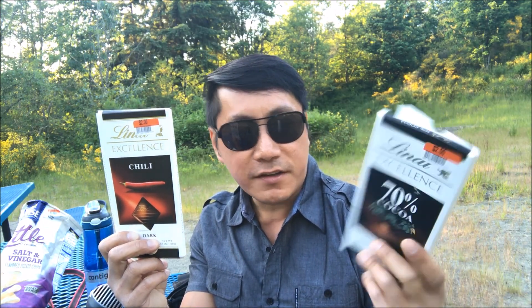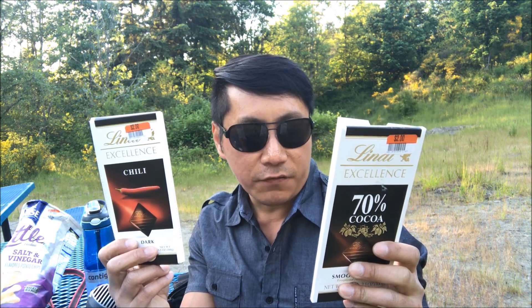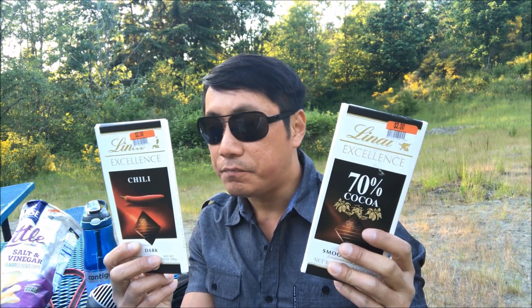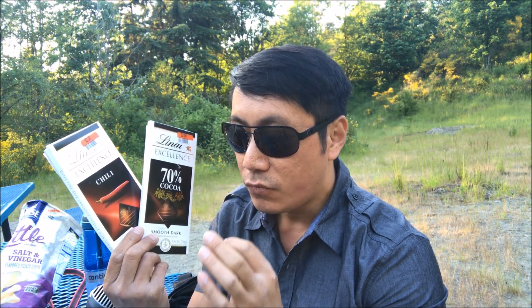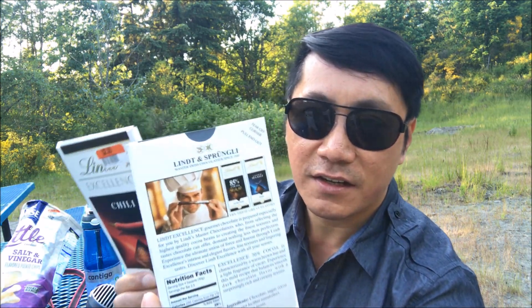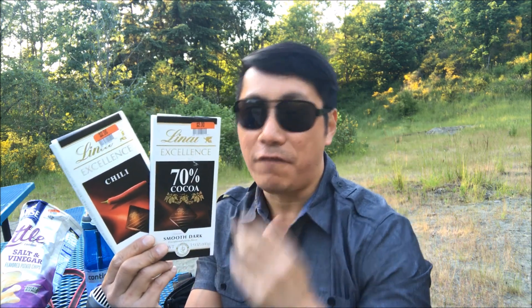It happens to be twice as much as my favorite brand that I previously tasted, so I'll be basing off that. These are not bad, but twice the price — that's going to be hard to deal with. On a scale of 100%, I'm going to give the chili one an 87% — it's very unique, guys. I'm going to give this one 85%. I don't think it beats the other brand, but I do like the chili addition. I'll be looking out for more of these Lindt — it's actually Sprüngli. Lindt and Sprüngli, master Swiss chocolate since 1845, so you know they've mastered it.